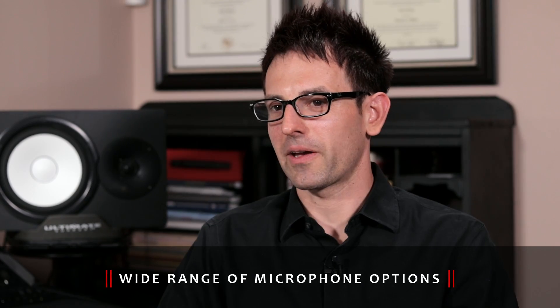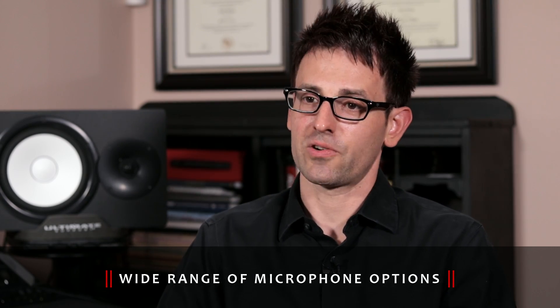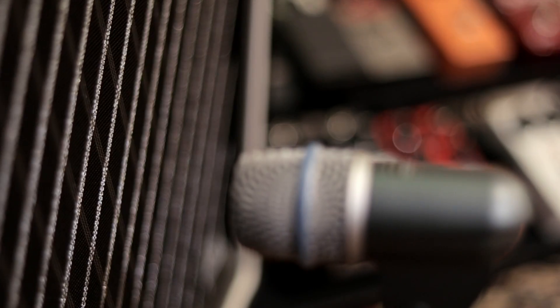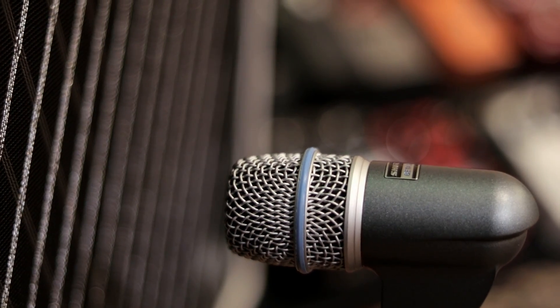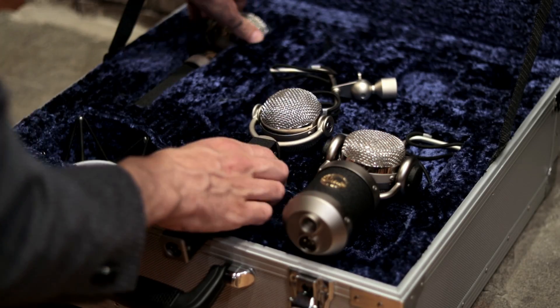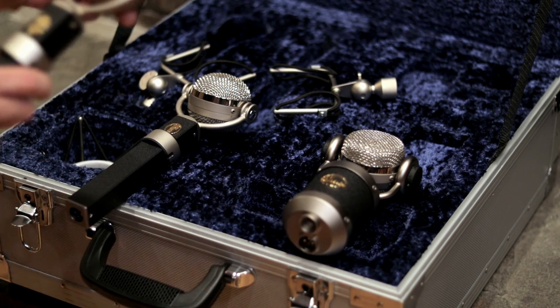When it comes to mics, we've got a wide range of dynamic, condenser, and ribbon microphones. We have everything from the short microphones that you've seen in every studio, to some of the higher-end Neumanns that you've seen in many studios. We also have a selection of Blue microphones, AKG, Sennheiser, and other microphones to suit your style.